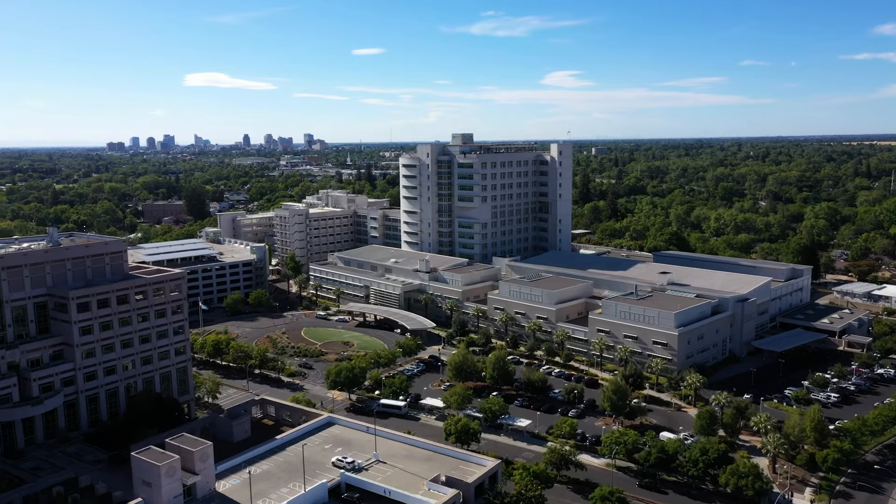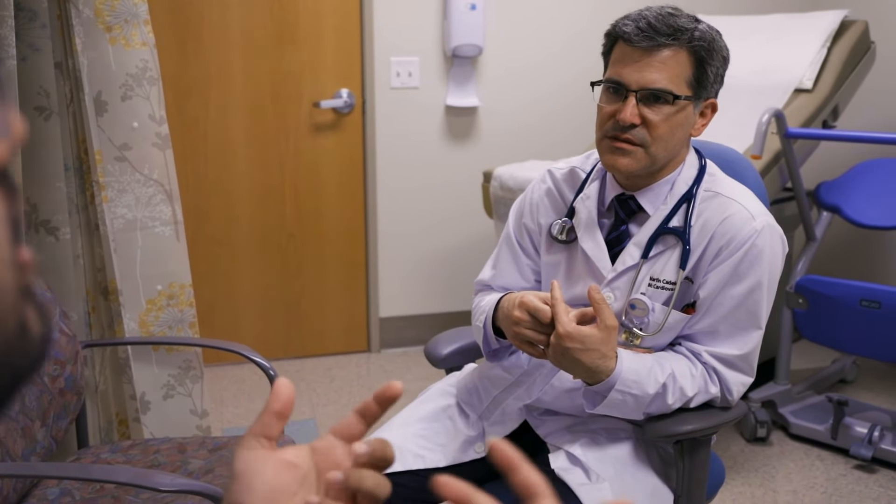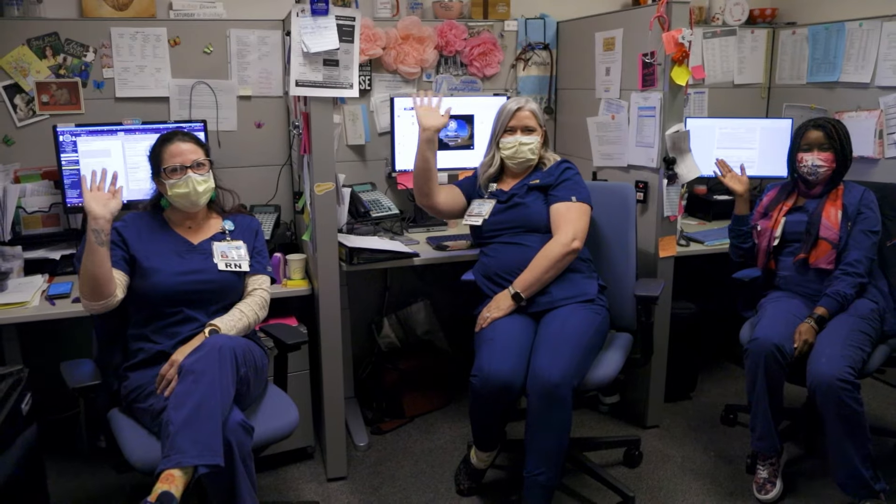Here at UC Davis, we have a robust multidisciplinary team including LVAD coordinators, nurses, and advanced heart failure practitioners that are all here in the process of caring for you, as well as evaluating you for LVAD and transplant. Together as a team, we will decide with you what's best for you going forward.